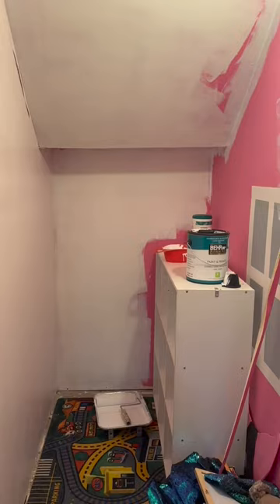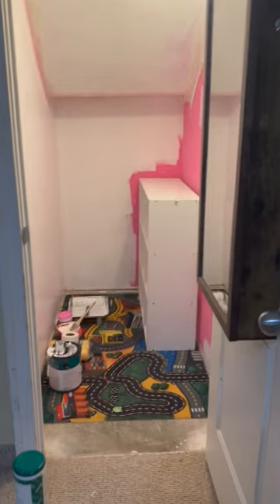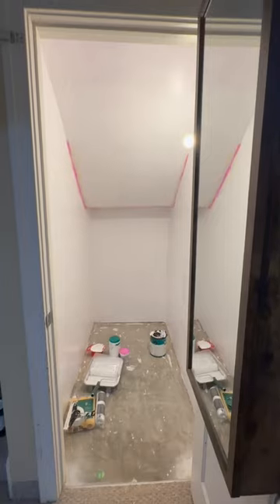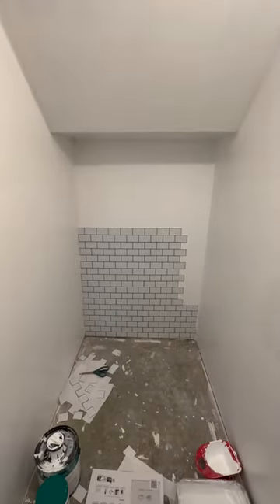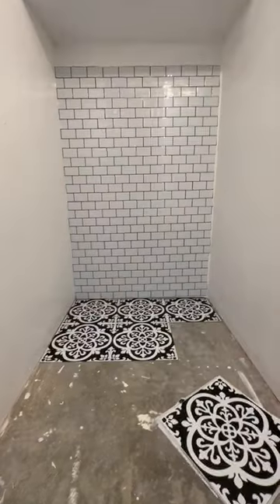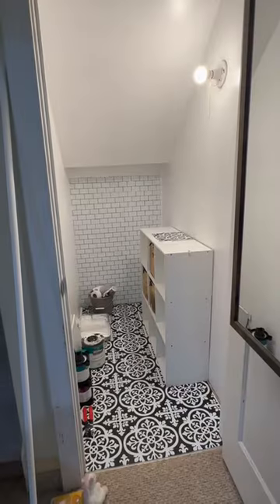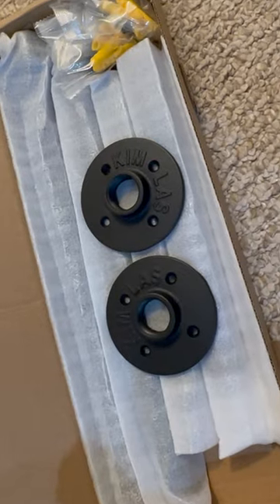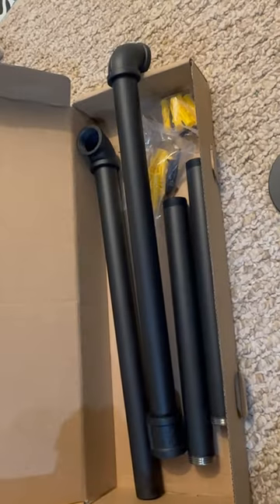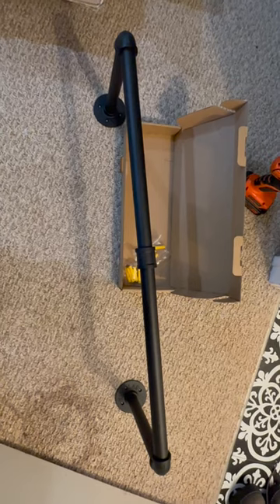A couple months ago, I began redesigning a small closet in our house and making it into a clothing closet for me, so that my husband could have the very small closet in the master bedroom. There was a lot that needed to be done. I started with painting, found some tiles, and then started looking into hardware so I could move my clothes into this little space. I really like the look of industrial pipes.